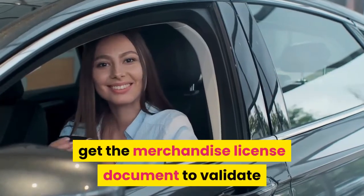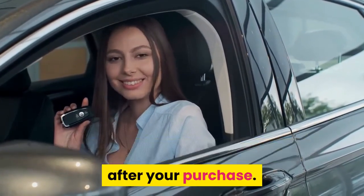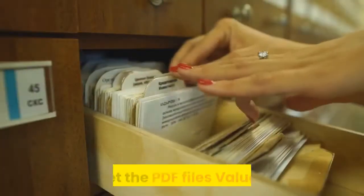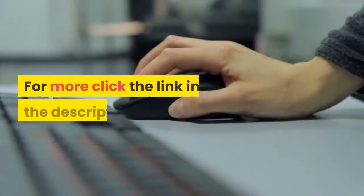Module 6: Product license certificates. You will get the product license document to validate that you own the rights to this product after your purchase. You get the PDF files, valued at $100. For more, click the link in the description.